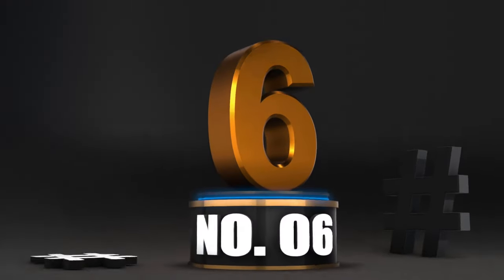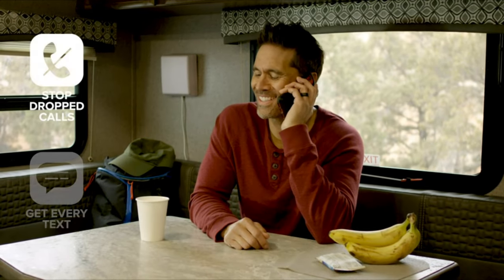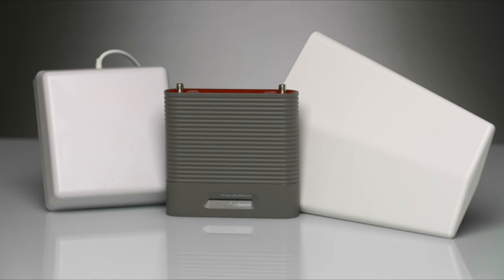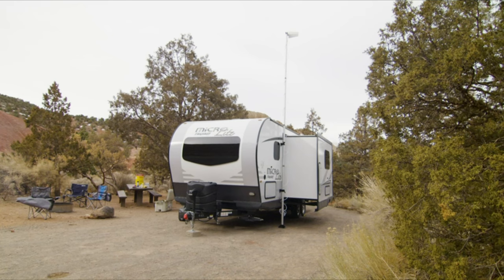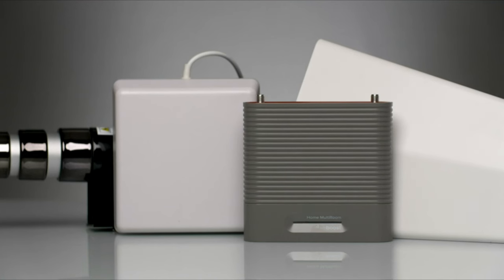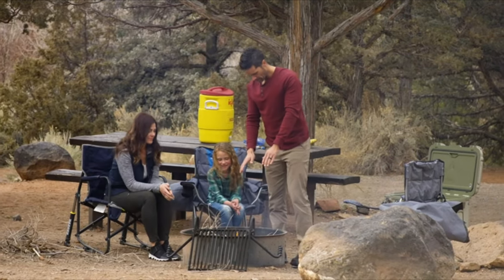Number 6: WeBoost Destination RV — FCC Approved Cell Phone Booster. Enjoy better talk, text, and data on every device and network wherever you RV. Designed to provide max coverage, the WeBoost Destination RV is the most powerful stationary cell signal booster, fitting all classes of trailers, toy haulers, and campers. Experience fewer dropped calls, uninterrupted texts, better streaming, and improved hotspot capability. The Destination RV is so powerful it can only be used when parked, making it ideal for long stays in remote areas when you need a solid connection.